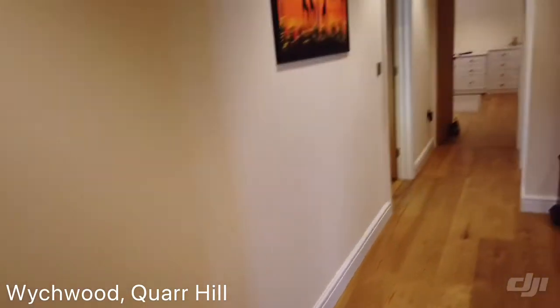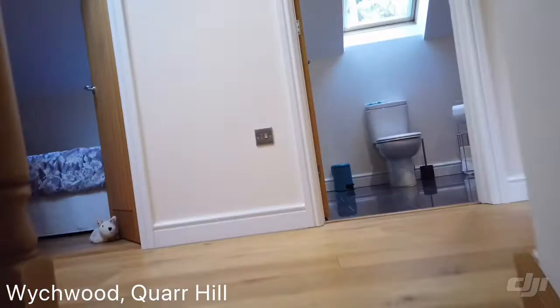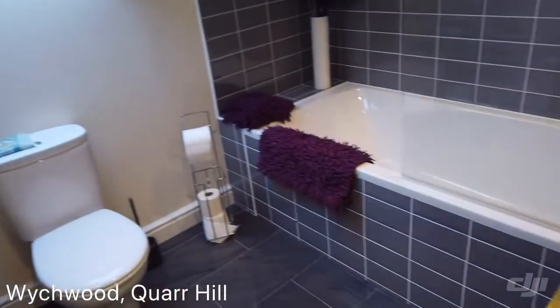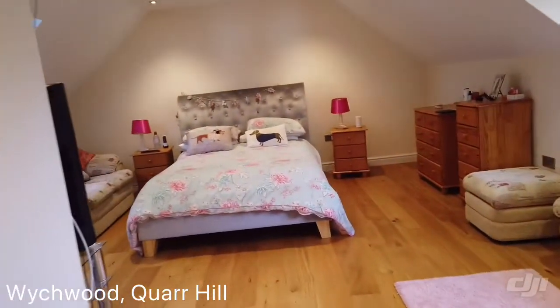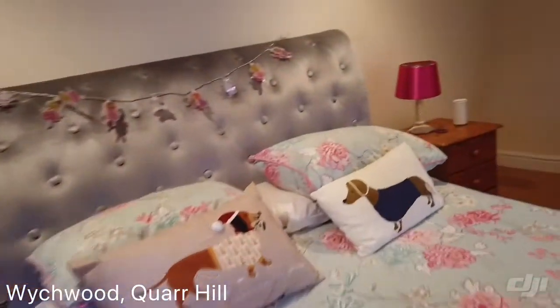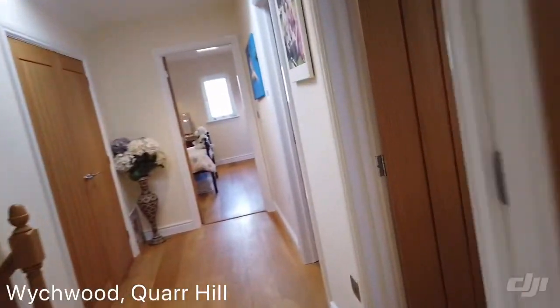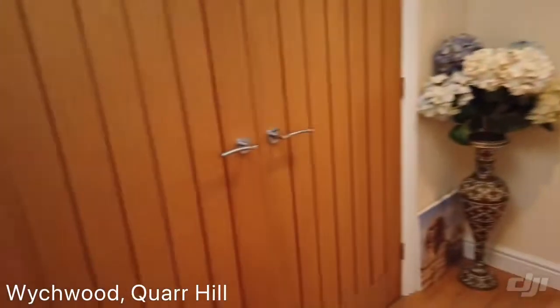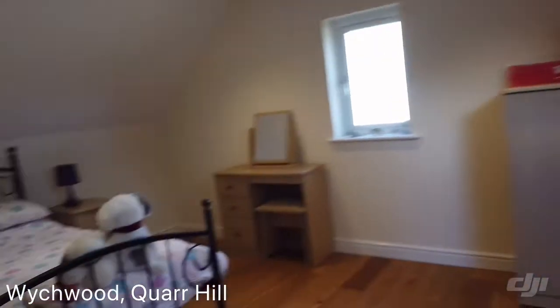So now we'll head on upstairs. Up the stairs, lovely hallway, bathroom, and then we've got a lovely-sized bedroom. I don't know if this video does the size of this room justice. So that's the bedroom, bathroom on the right, a smaller bedroom, a large storage cupboard, and then another really good-sized bedroom as well.